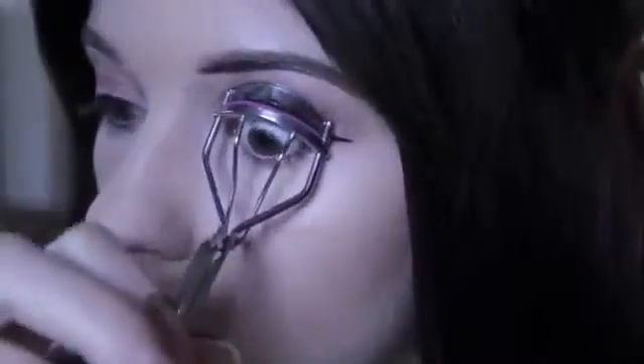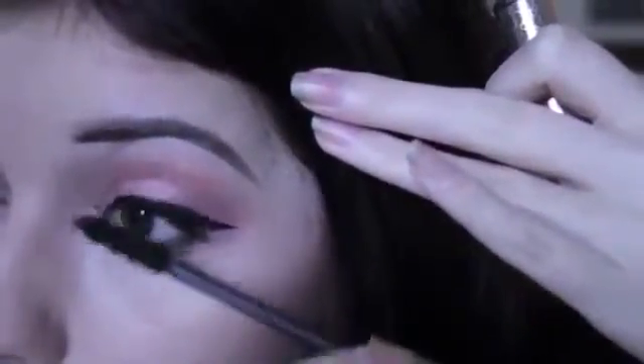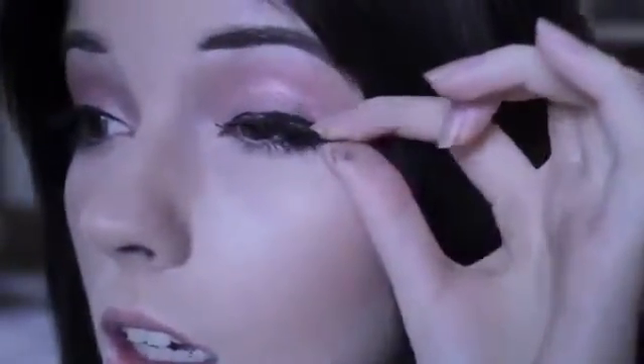Then the eyelash curler — just kind of throw it in. Then I use Dior mascara; I have a weird method of putting it on. I use Harajuku Honey false eyelashes from gothiclolitawigs.com — just put a light layer of glue on them and stick them to your eye and let them dry. Be careful not to blink too much or else the glue will get on your eyelid. And that's how it looks.